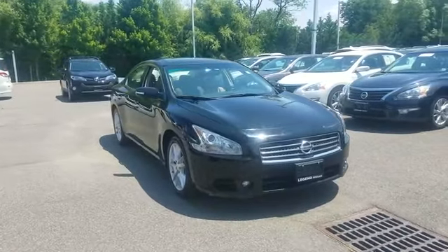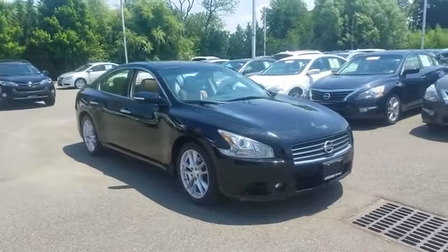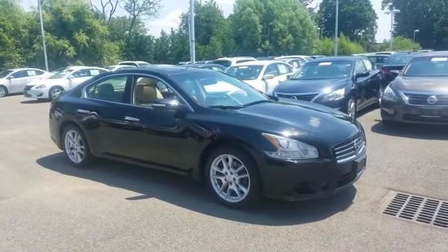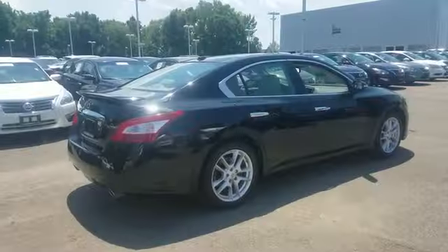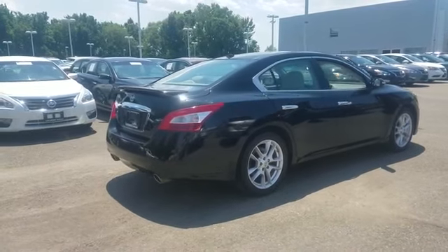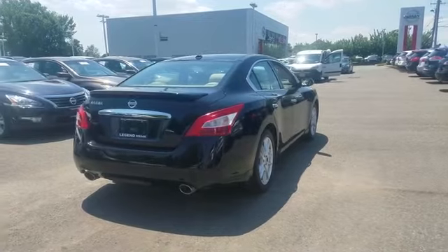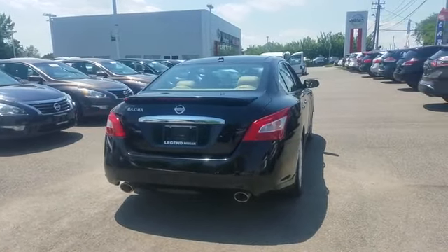Never get bored with the numerous premium built-in features such as moonroof, backup camera, leather seats, multi-zone air conditioning, rear air conditioning, power driver seat, power passenger seat, pass-through rear seat, brake assist, and keyless start.